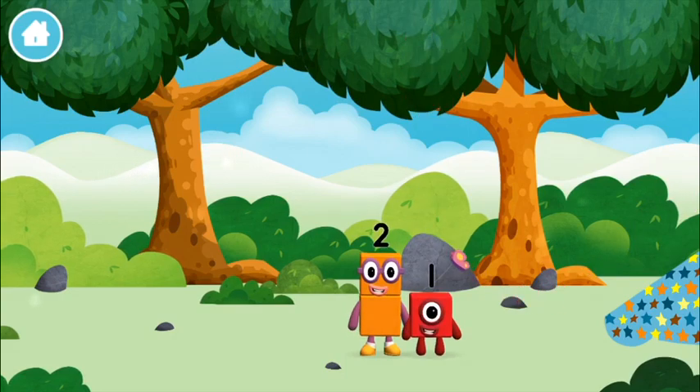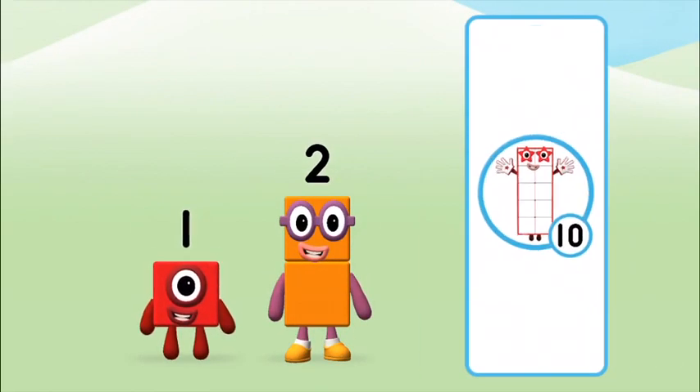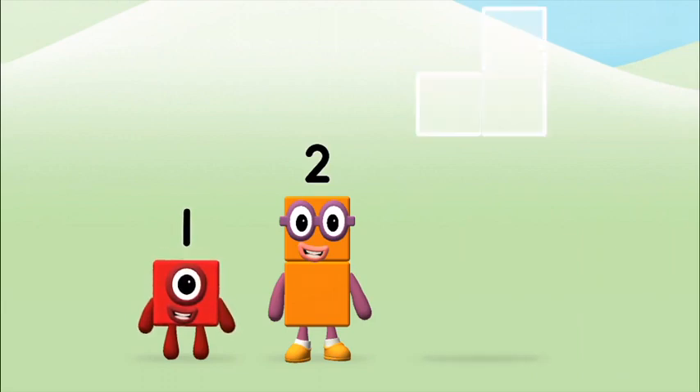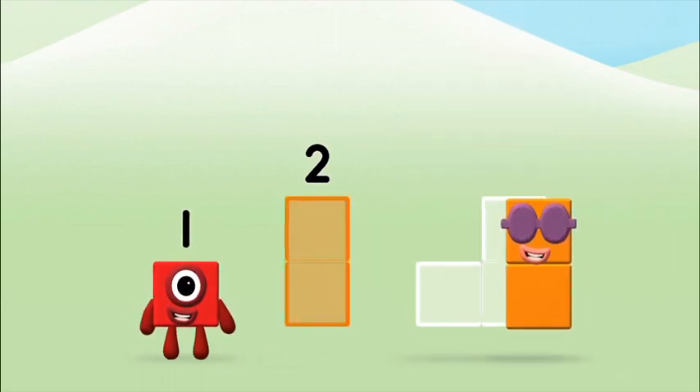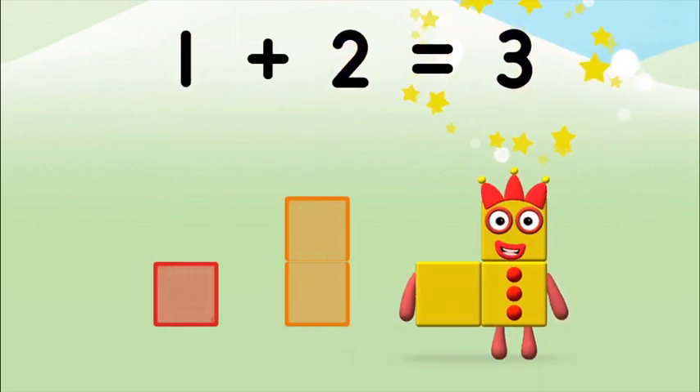Which number block did you find? Which number block do you think? Hmm, let's see! Now can you add the number blocks together? One, one plus two equals three!